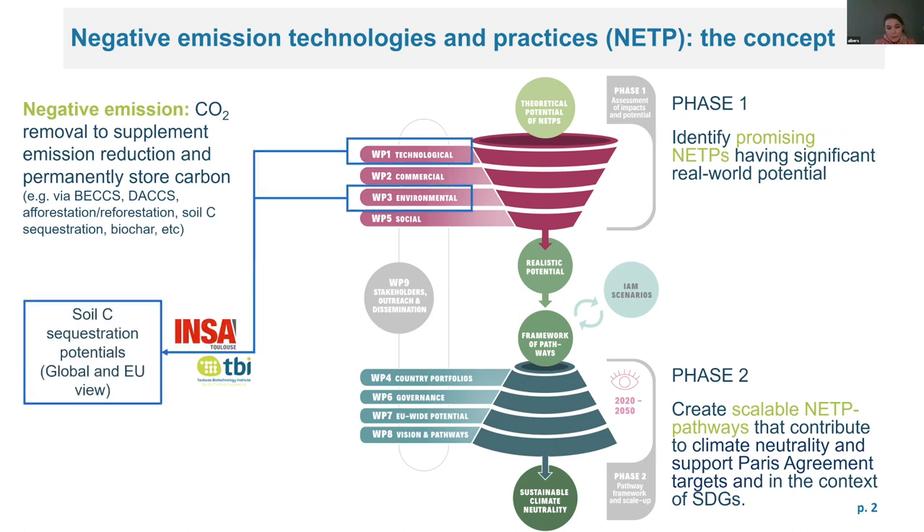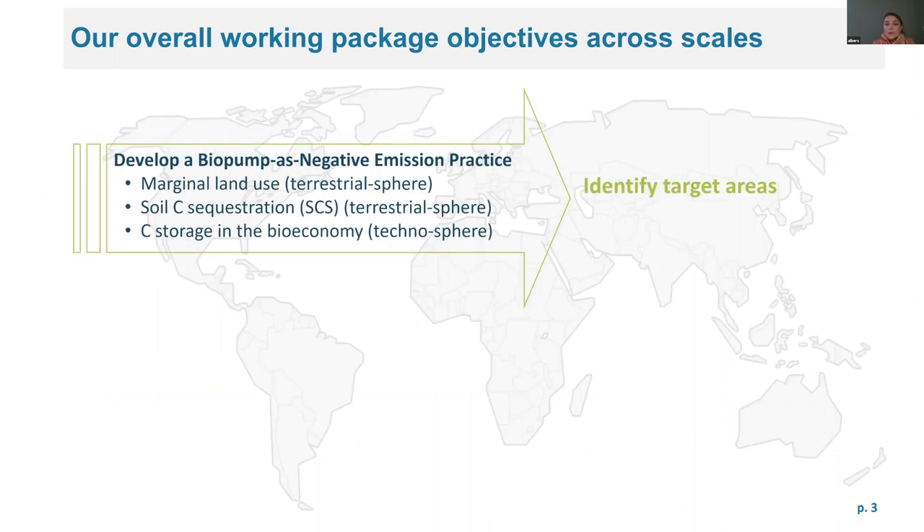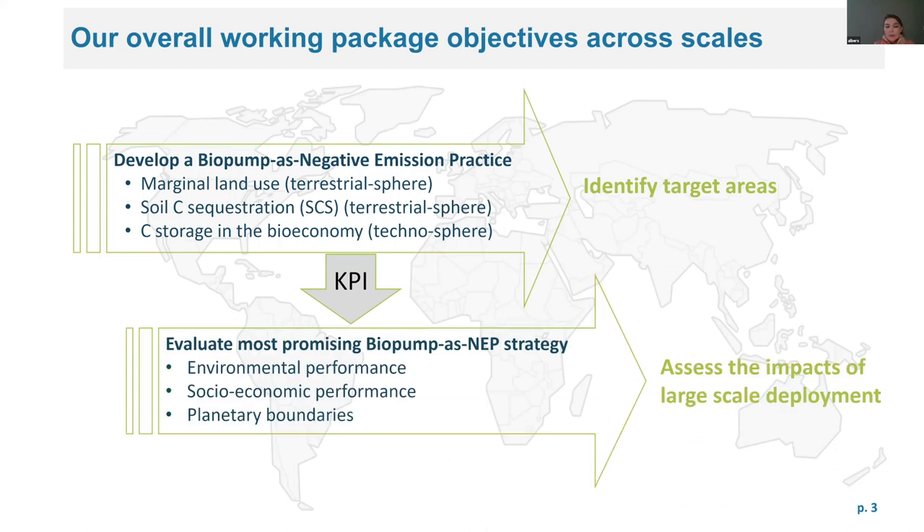In INSA TBE we focus on soil organic carbon sequestration potentials from a global view. Our overall objective is to develop the biopump as a negative emission practice, identify target areas mainly on marginal land, and with the help of key performance indicators evaluate the most promising biopumps as a negative emission strategy to assess the impacts of large-scale deployment.